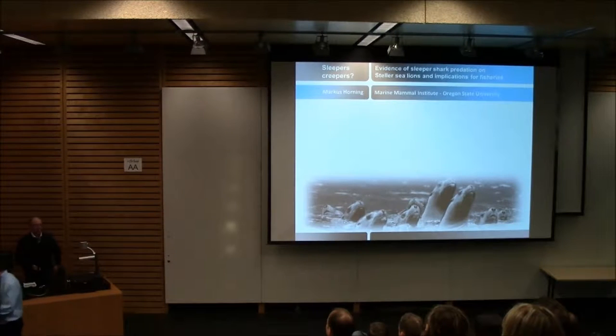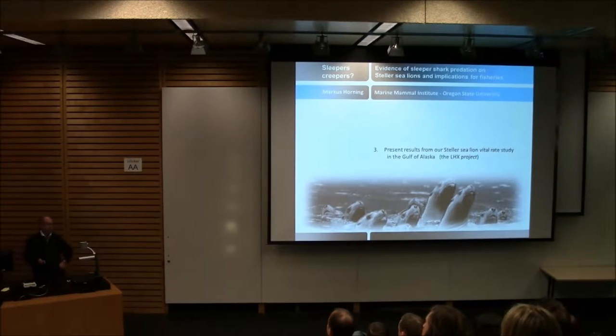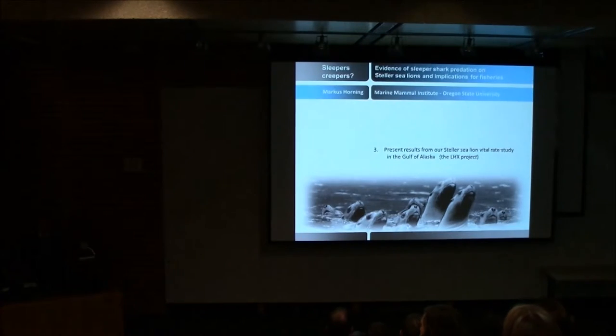Thanks for the introduction, Andrew, and thanks for the opportunity to talk about some of my research on Stellers up in Alaska. I'm going to talk about what we generally refer to as the LHX project, or Life History Transmitter Project, based on the technology that I'll discuss. This is a project investigating vital rates of Steller sea lions in the Gulf of Alaska that's been running for almost 10 years.